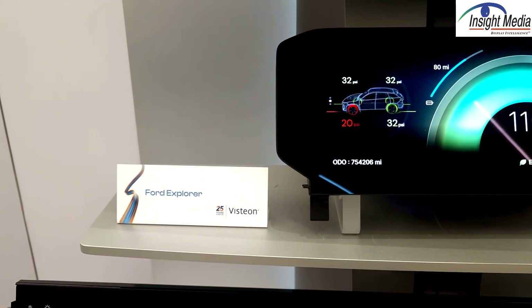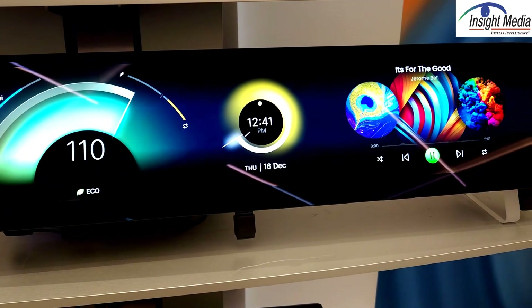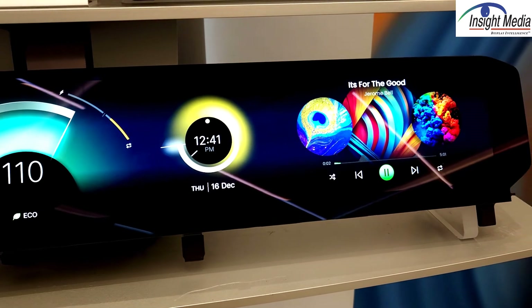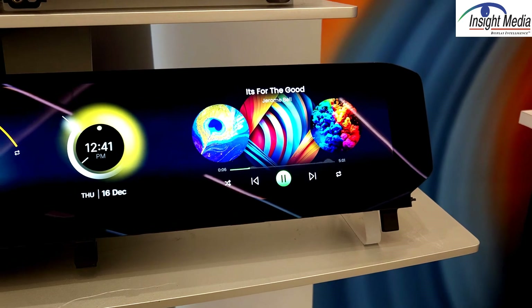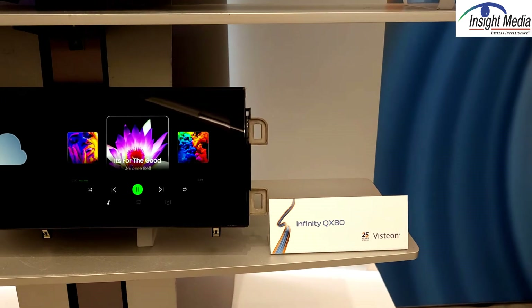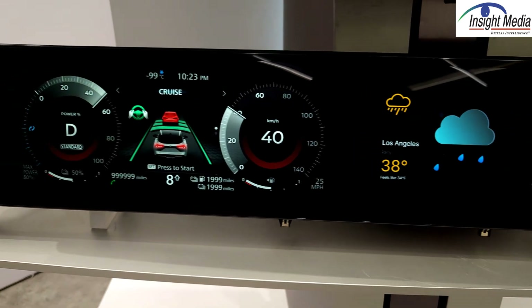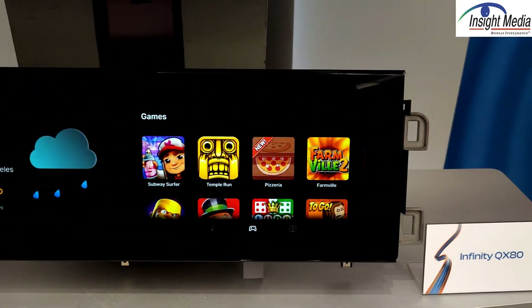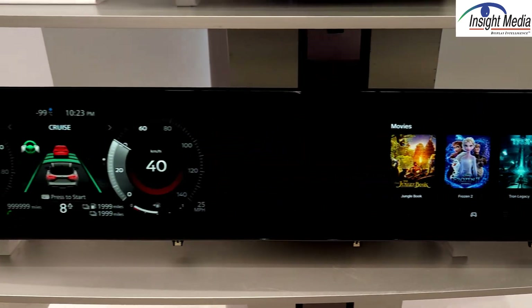This is the Ford Explorer — a 27-inch display with a 32-by-9 aspect ratio, in production for the China market. And here's another one: this is actually two optically bonded displays combined together.